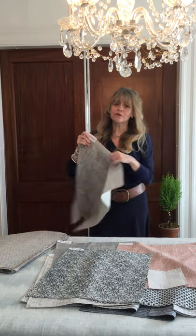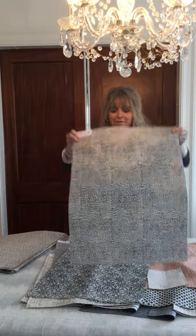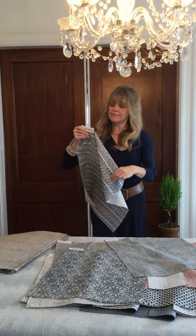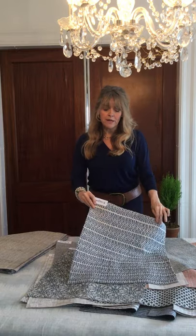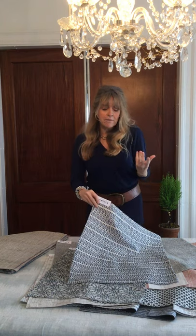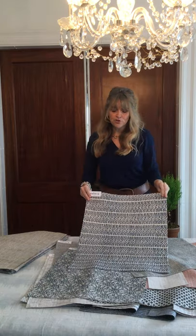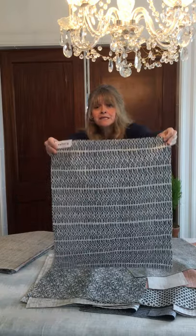And then we have Bungaloodles — this is really fun. It's a really small-scale pattern that makes a pattern within a pattern, and it's just super great fun. And then Babylon — Babylon is great too. It has a nice horizontal striping, and within the horizontal you have some vertical lines which are reminiscent of almost like an iron gate, but in a very soft way. There are different color blues — a natural ground with I think three different blues. That's Babylon.